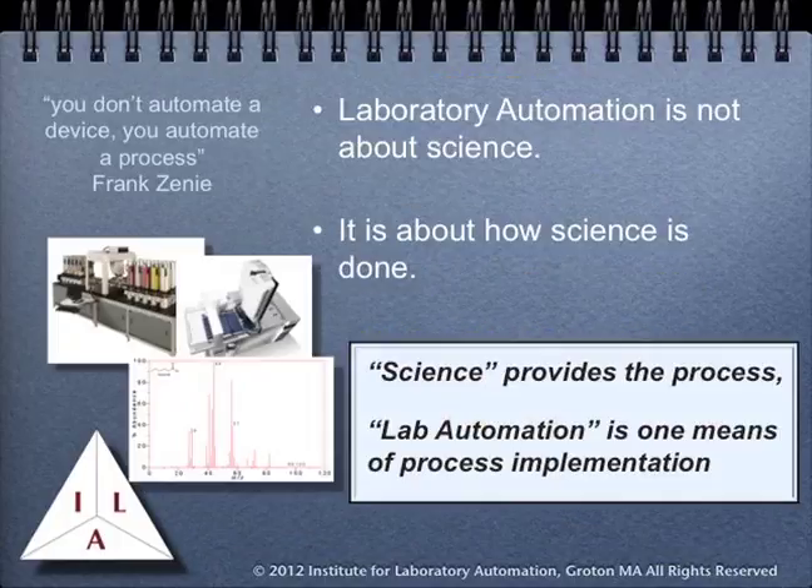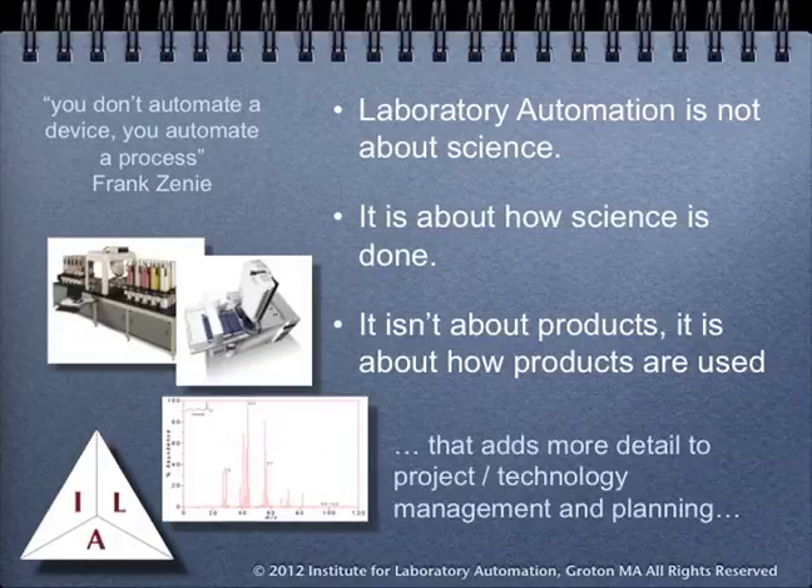Laboratory automation is not about science — it's about the way science is done. It's about the way the work is accomplished. Science provides the process; laboratory automation is one means of process implementation. In addition, it's not about products, but about how products are used in that process implementation. What that does is add more detail to products and technology management and planning.